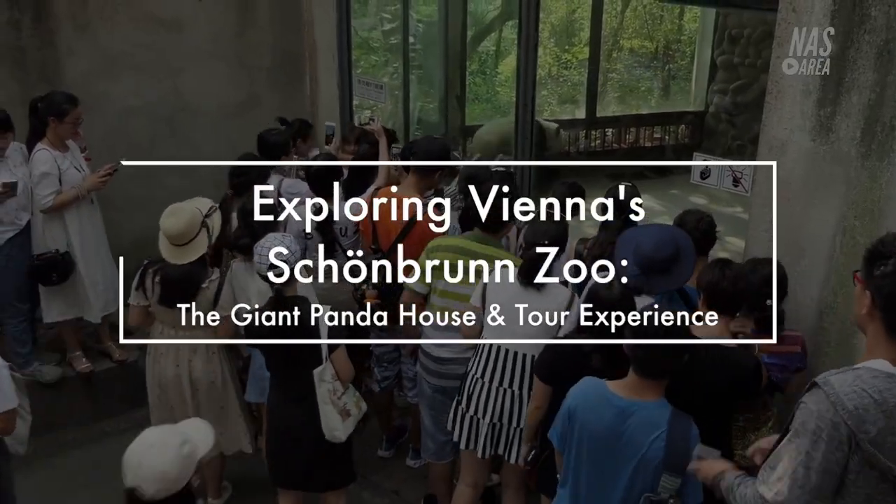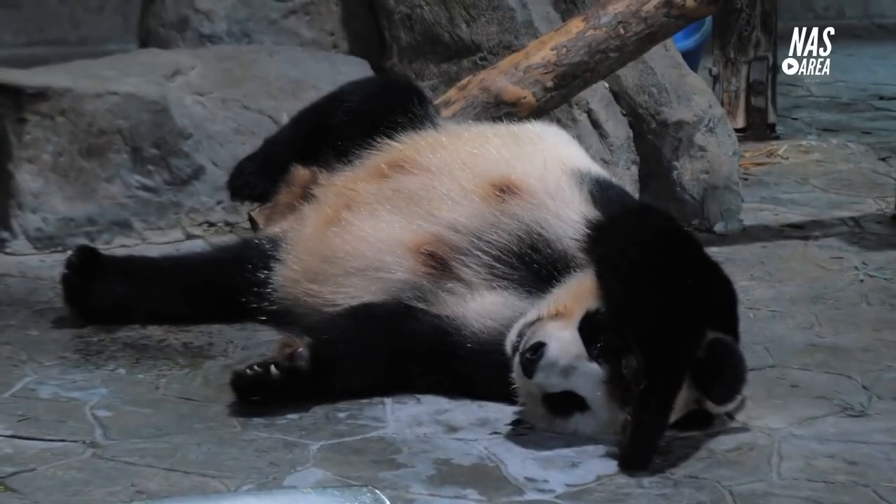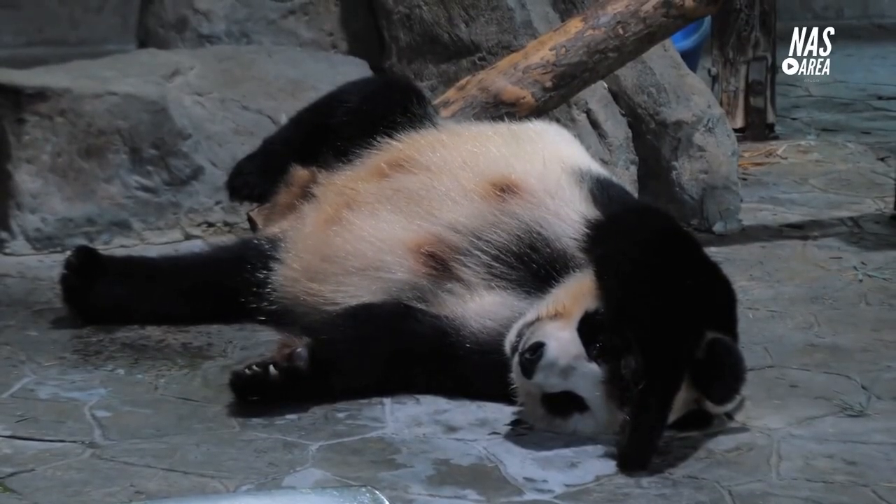Exploring Vienna's Schönbrunn Zoo — the giant panda house and tour experience. Welcome to Vienna Zoo, officially known as Tiergarten Schönbrunn.